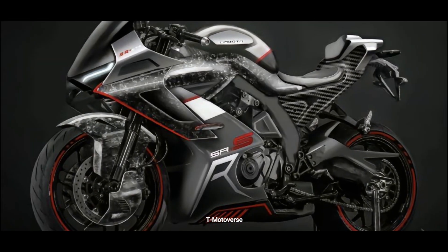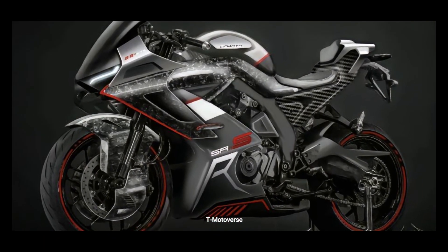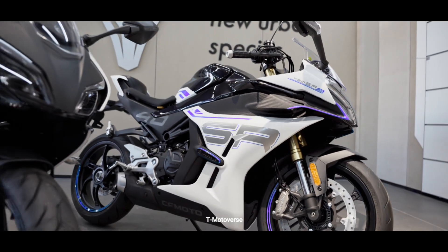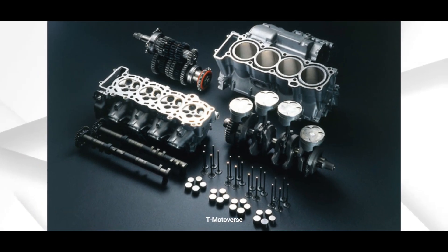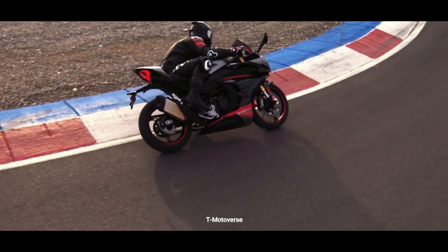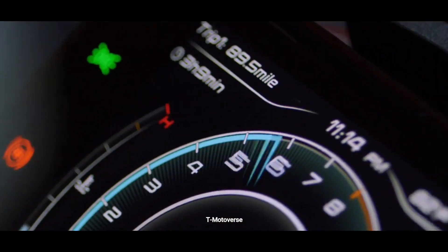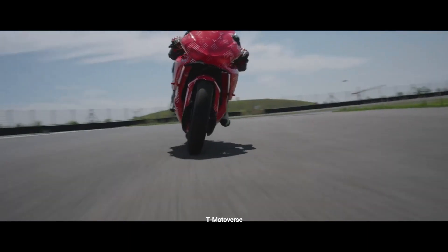The new CFMoto 675SR uses an inline triple-cylinder engine. Patent applications of the engine design show that the CFMoto 675SR's engine is based on the 450SR's 449.5cc motor, albeit with an additional cylinder. If CFMoto uses the same bore and stroke numbers — 72mm by 55.2mm as the 450SR — then the engine on the 675SR could displace 674.2cc.